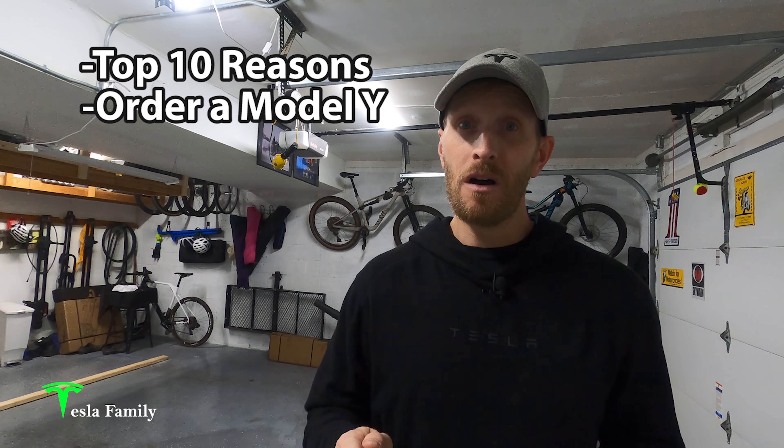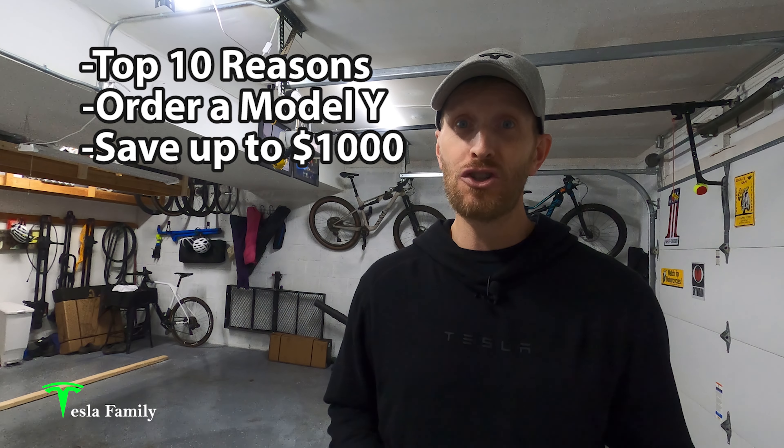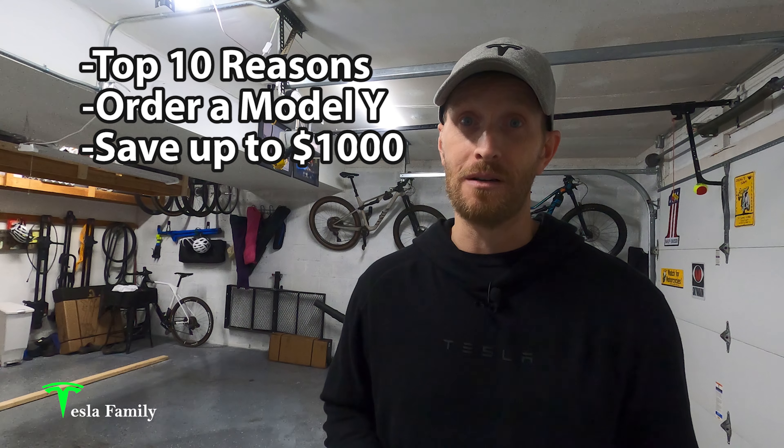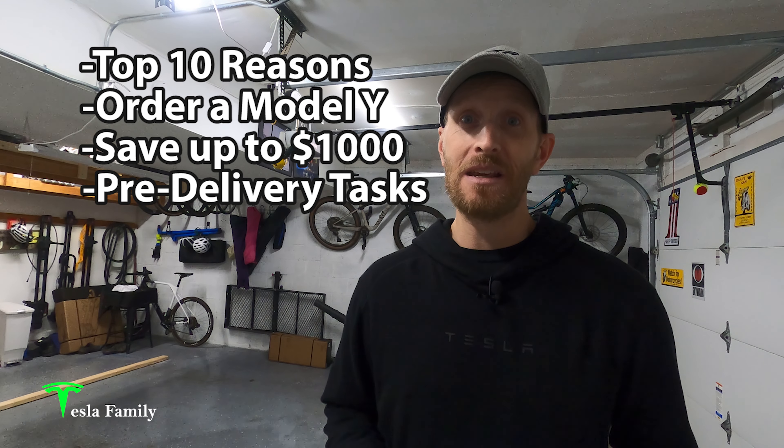You can follow along while I actually place the order for the new Tesla Model Y, and I'll share with you how you can save up to $1,000 off a new Tesla. I'll also run through the nine pre-delivery tasks we had to complete in the Tesla app. Let's head upstairs to the Tesla Family office and place the order.